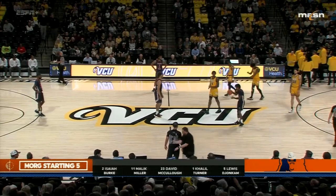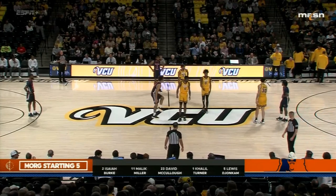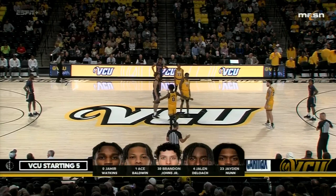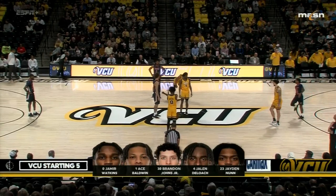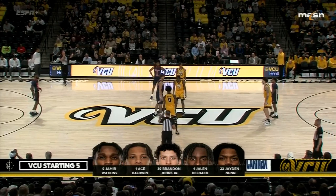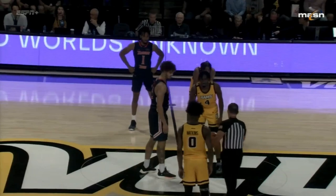Johns for VCU is one of two transfers from Michigan. I said to Mike Rose, what did Juwan Howard ever do to you? And he said they actually recruited both those kids coming out of high school. So when they were looking for more playing time, or in the case of Johns to be a grad transfer, it was natural for them to get in touch with VCU.